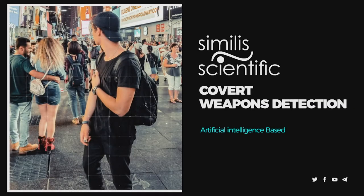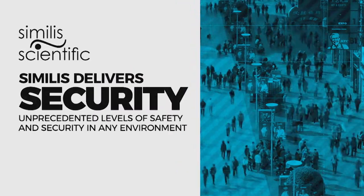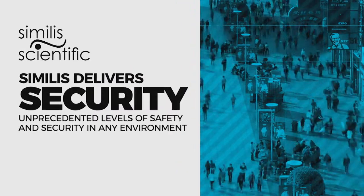Welcome to Similis Scientific. Similis Scientific is a completely new AI-based covert weapons detection company that delivers unprecedented levels of safety and security in any environment.